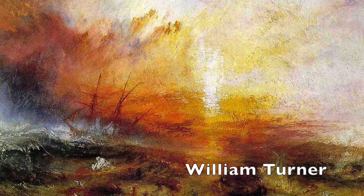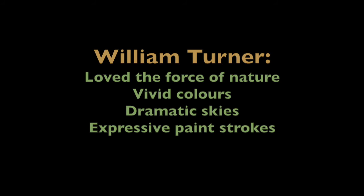William Turner's style: he loved the force of nature, vivid colours, dramatic skies and expressive paint strokes.